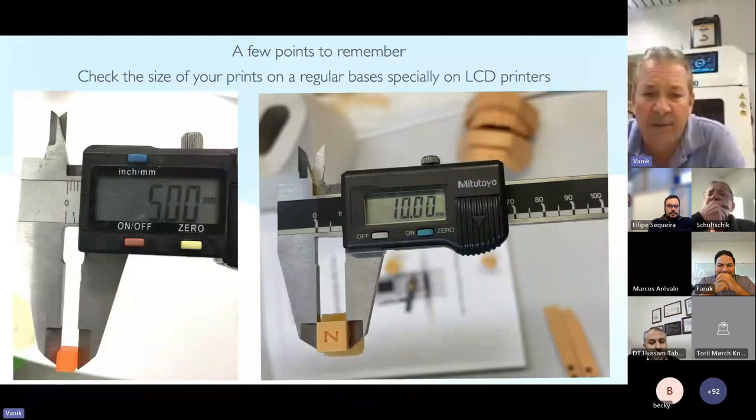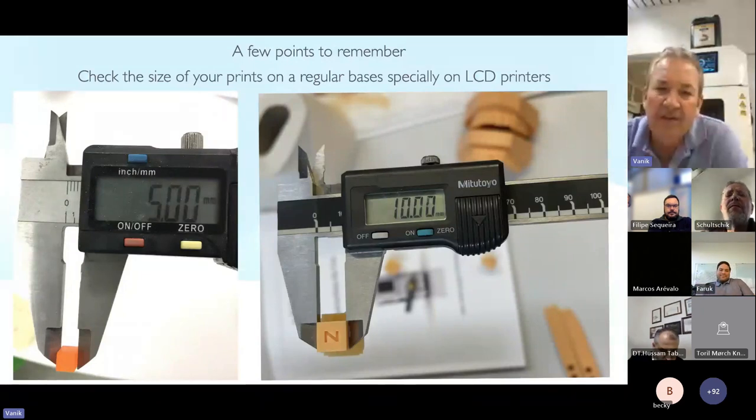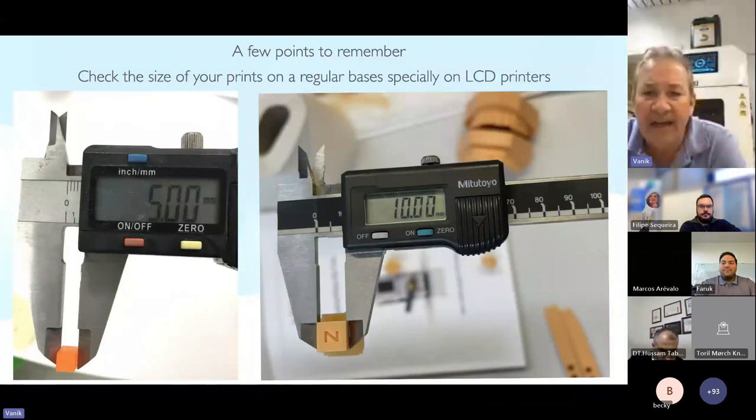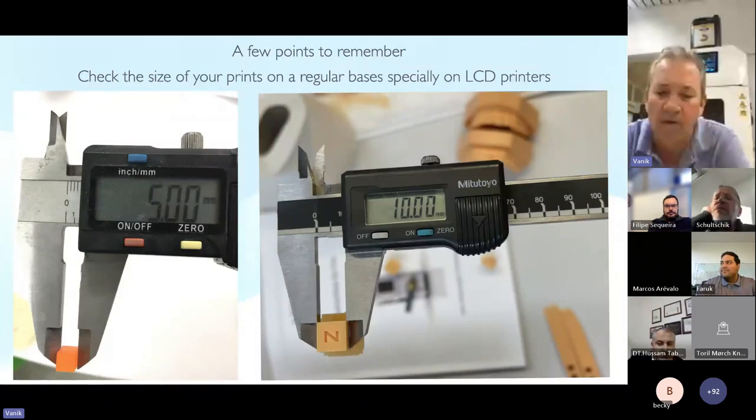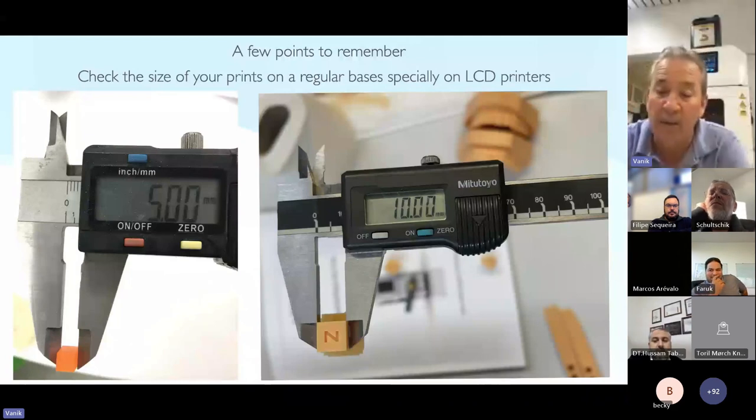What we want is accuracy. When we measure, for example, a 10 millimeter object, we'd like to have 10.00 mm — maybe 9.98 or 10.02, that's the tolerance we're looking for. If we have this, we're very happy. With an LCD printer, after every 10 prints you have to print a calibration cube and check if your printer is still accurate, because you don't know when you have to replace the LCD board.